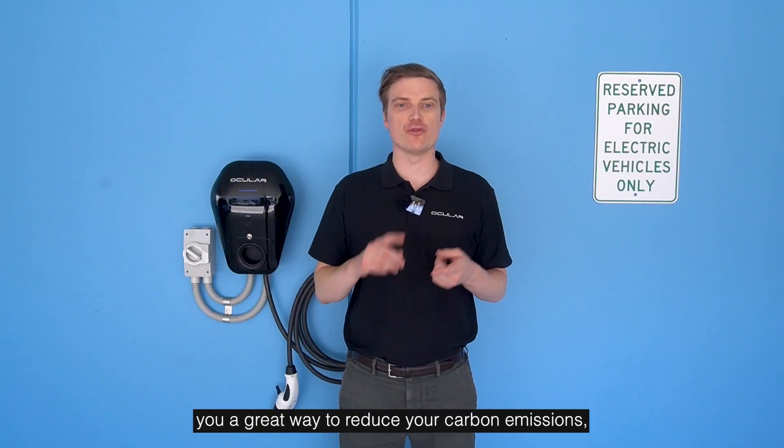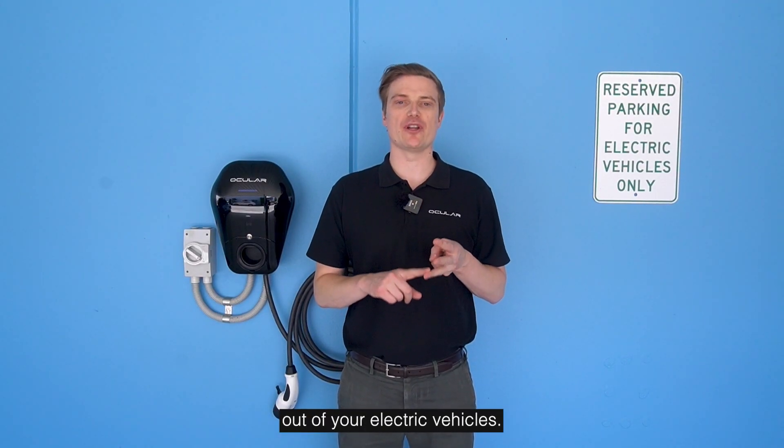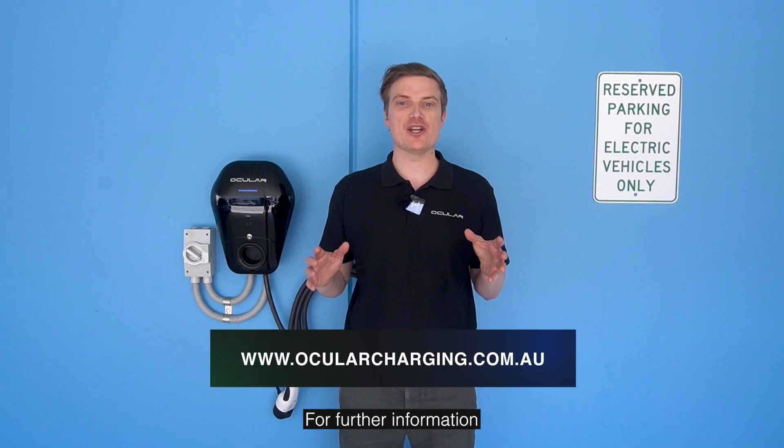Bi-directional charging offers you a great way to reduce your carbon emissions, lower your energy costs, and get more value out of your electric vehicle. For further information about this or our complete charger range, please visit ocularcharging.com.au and we'll see you on the road.